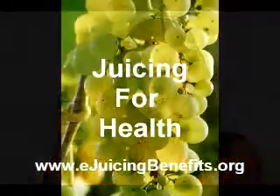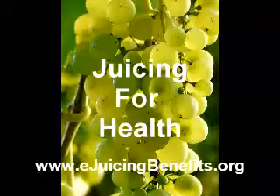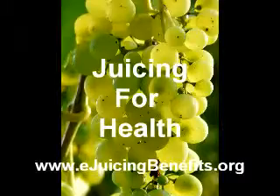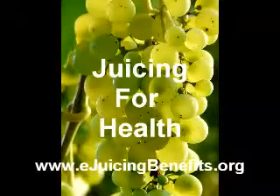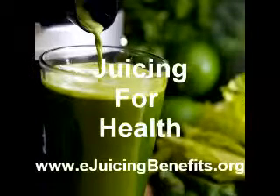If you've ever wondered about the effectiveness of juicing as a nutritional tool, then you've come to the right place. I'd like to invite you to our website, which was created to show you the value of juicing and provide you with everything you need to get started. Come to ejuicingbenefits.org and grab our free 10-part mini-course, which is designed to provide all the information you need to know to get started juicing quickly.